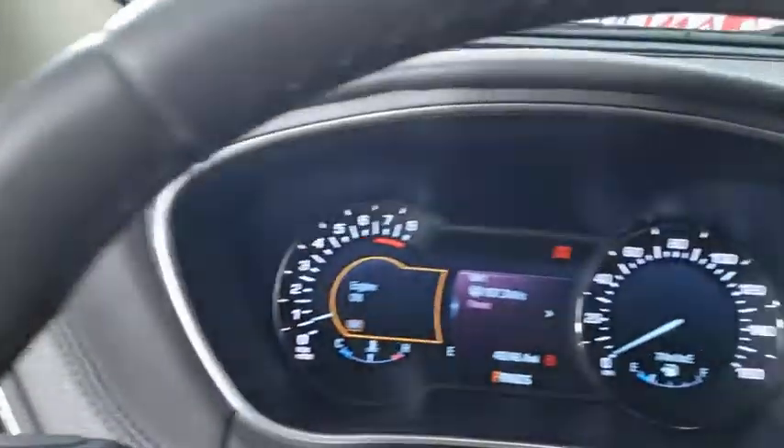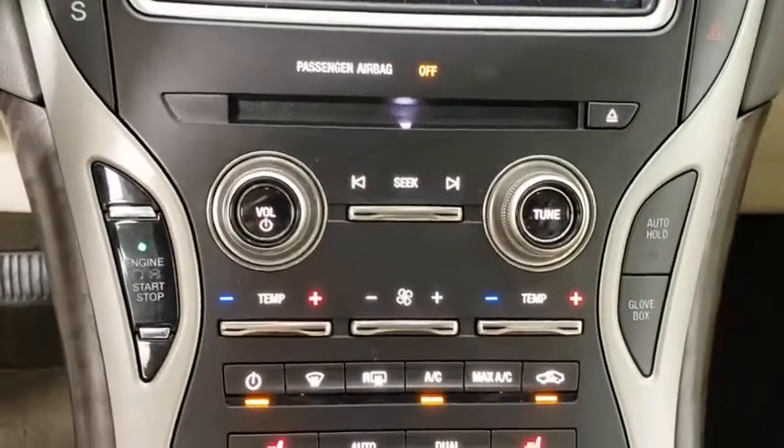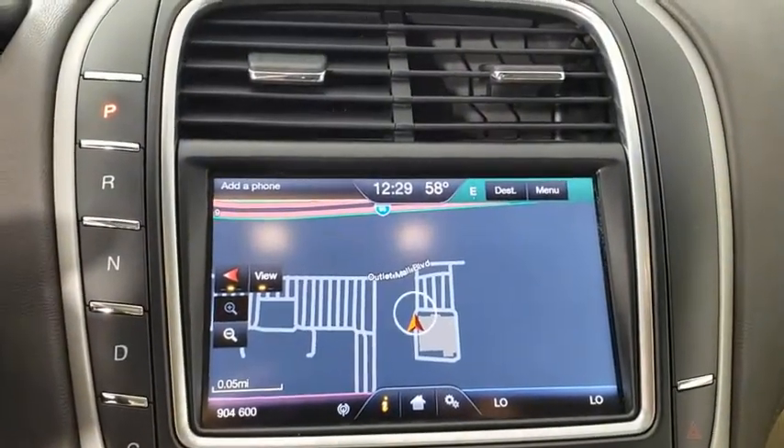Traction control, power passenger seat, power liftgate, dual airbags, power steering, alloy wheels, four-wheel disc brakes, active suspension system, CD player.